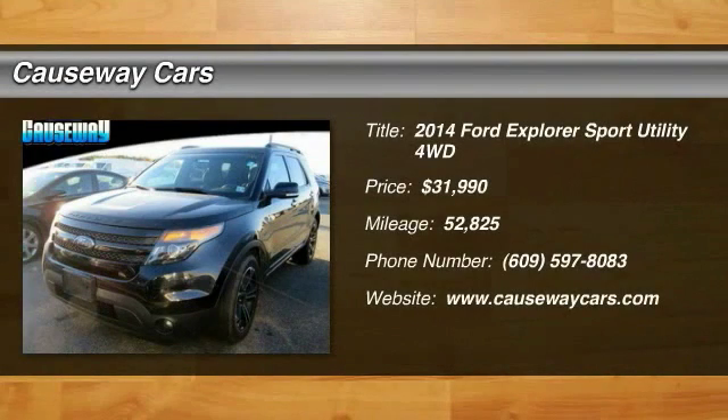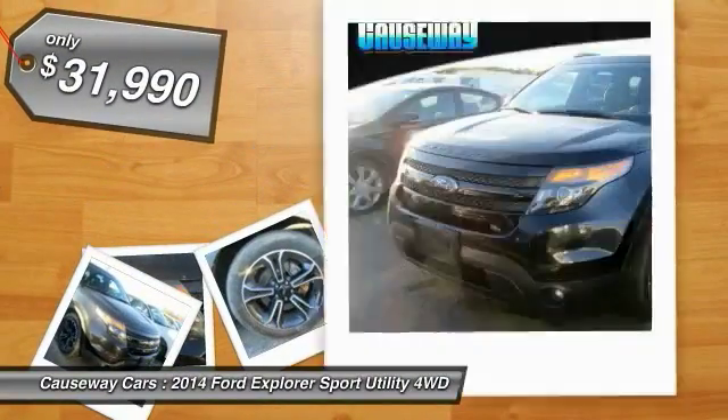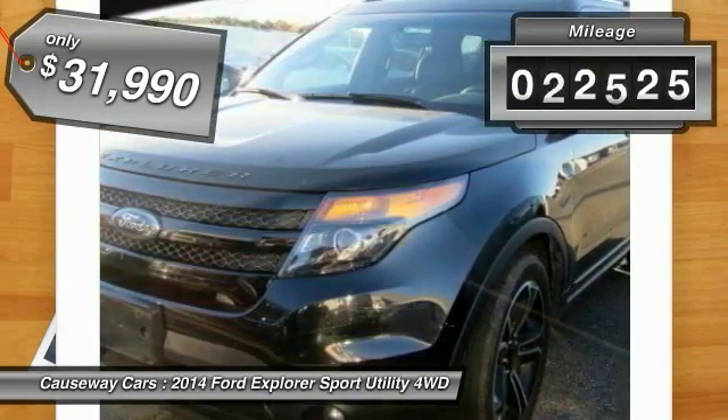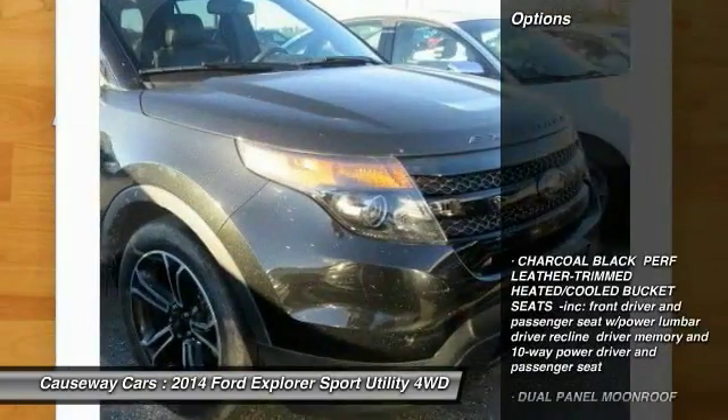The 2014 Explorer — you've got a lot of capabilities to call on in a Ford Explorer. Don't underestimate your choices, and it is priced below $35,000. This vehicle has less than 55,000 miles. Here are some of this vehicle's great options.